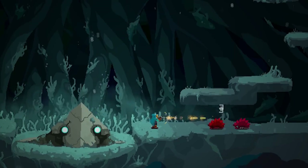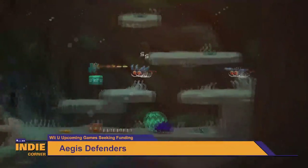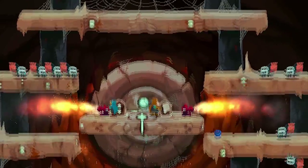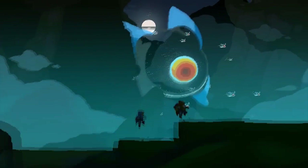Aegis Defenders is only halfway to their $150,000 stretch goal to bring their game to the Wii U. In this 16-bit tactical platformer, you'll explore a world where control over ancient technologies means power and a ruthless empire has arisen. You'll play as a pair of rune hunters searching for the legendary weapon known as Aegis, the one thing that can save their village.